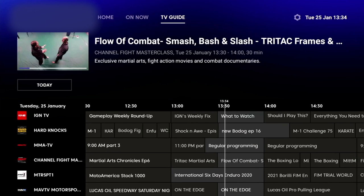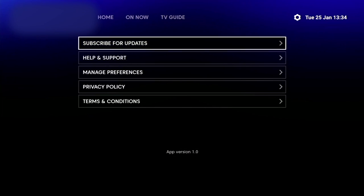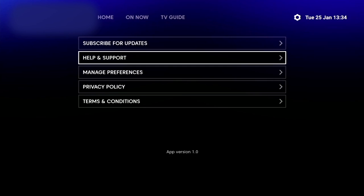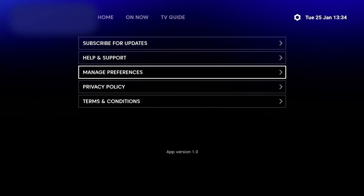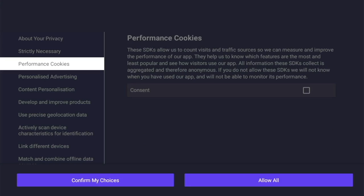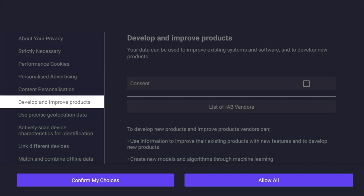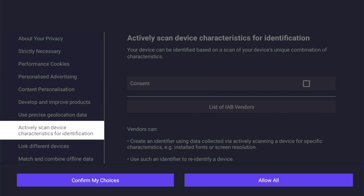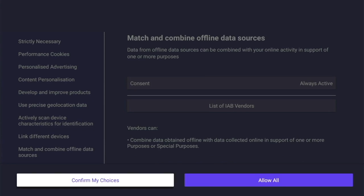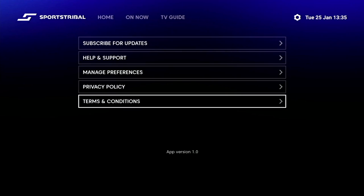Moving along the top menu next to the TV Guide, we've got the settings cog. From here you can subscribe for updates with an email, get help and support, and — importantly — manage preferences. Make sure you're opted out of all tracking options as you don't want anyone snooping on you. Scroll down, make sure they're all ticked off, confirm your choices. The last two items on the list are privacy policy and terms and conditions.